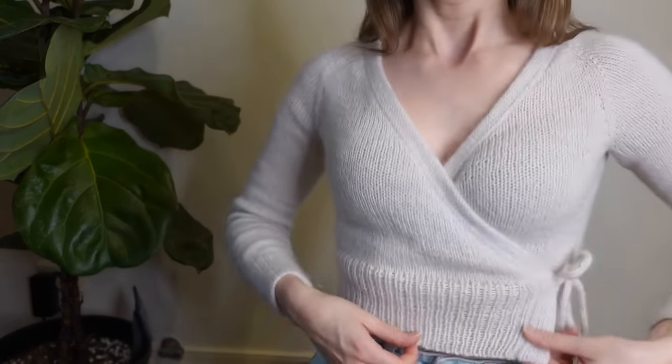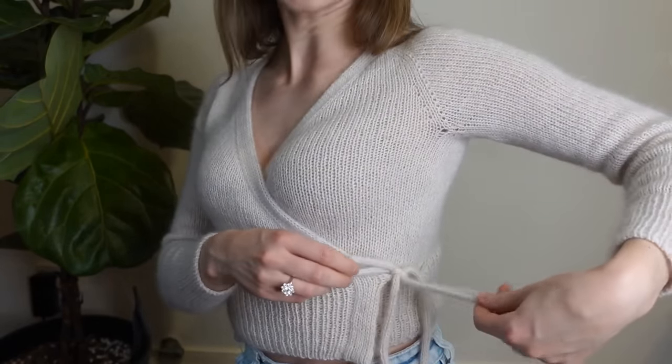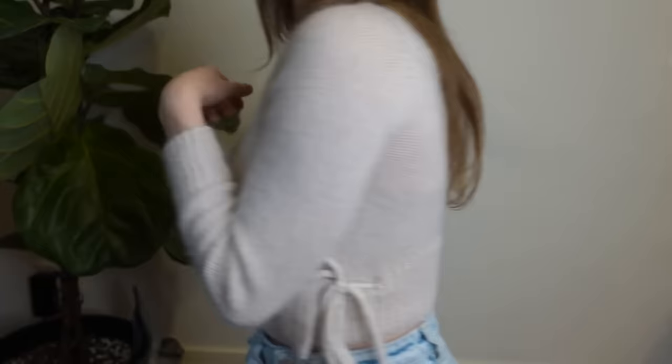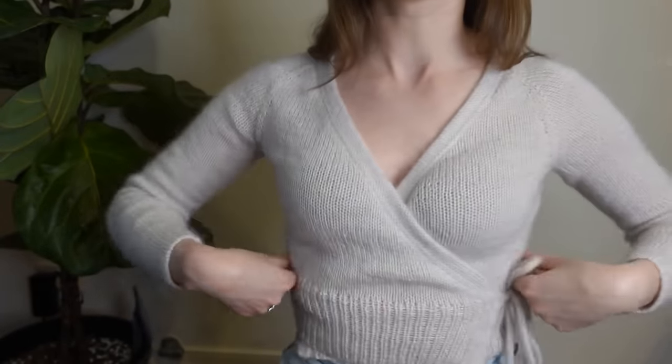This is the Robinson Wrap Cardigan by Florence Miller. She's also a YouTube knitwear podcaster, designer, and all-around amazing person. She designed this cardigan — it is a long-sleeved, very fitted wrap cardigan. It has I-cord edging that wraps around behind it, underneath the back, so you can't actually see the strap pull around.